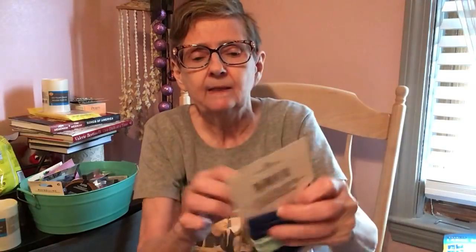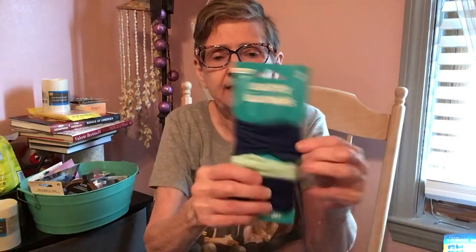I got three elastic hair ties — light blue, dark blue, and green. They're really stretchy. I thought those were pretty cool.